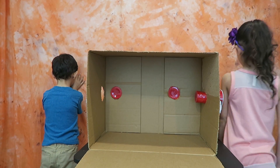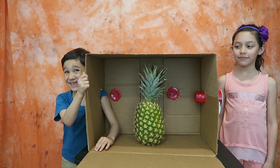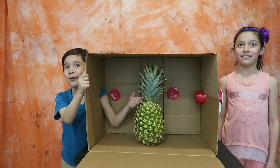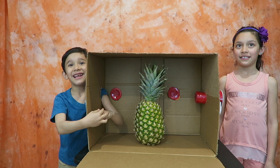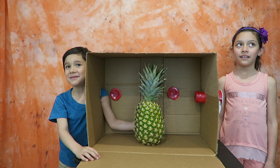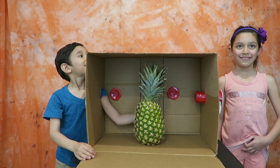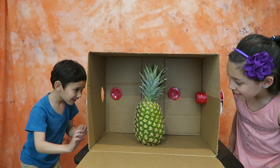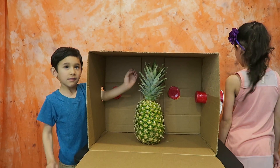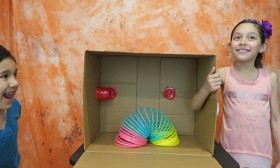Okay Liam, you ready? Touch the item — what do you think it is? Keep touching it so you can feel what it is. Pineapple! Yeah, Liam got it right! You can look now — it's a pineapple! Let's go to the next round.